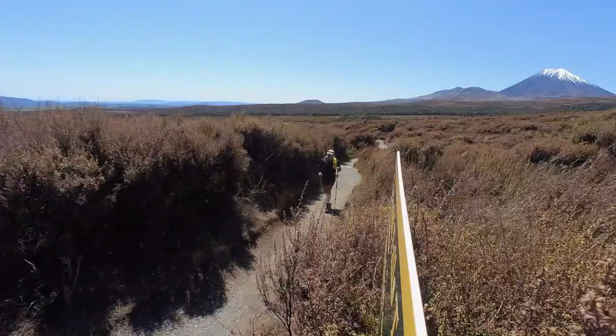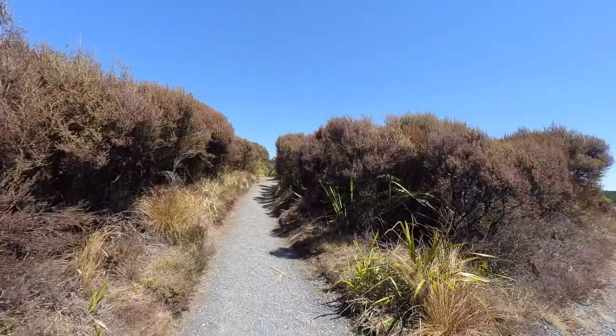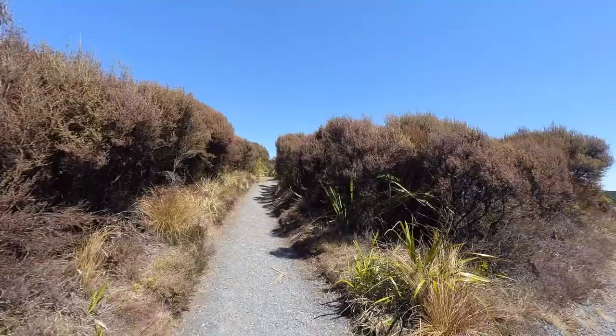Chateau Tongariro, 200 meters — five minutes. That'll do me.